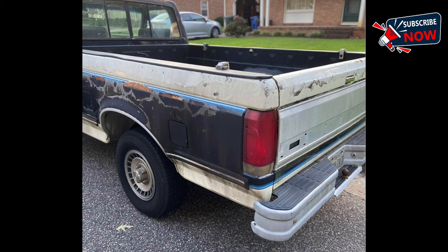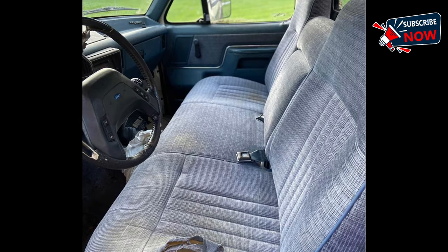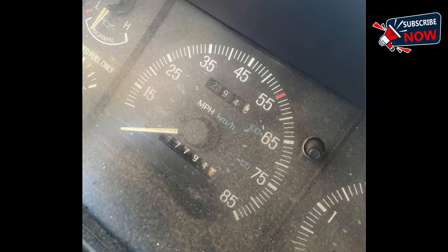However, it currently has issues with going into gear while driving. The F-150 was the best-selling vehicle in America for many years, and this model, despite its high mileage, could still be a valuable project for someone interested in restoring a classic truck. Located in Newport News, Virginia.